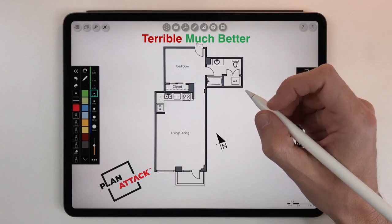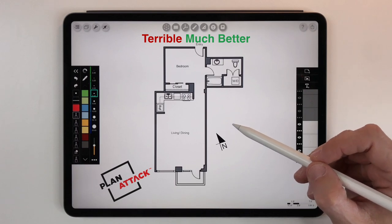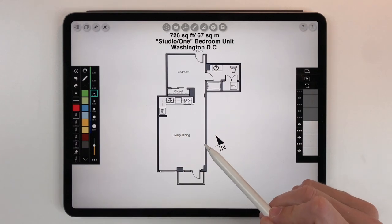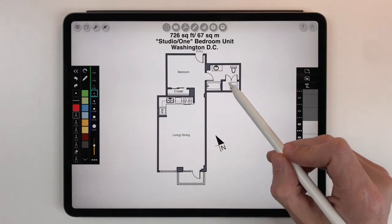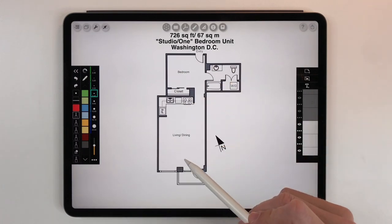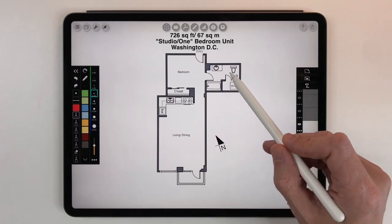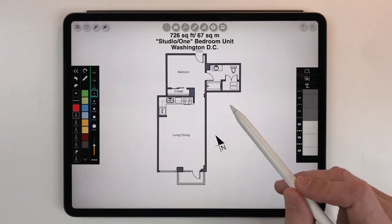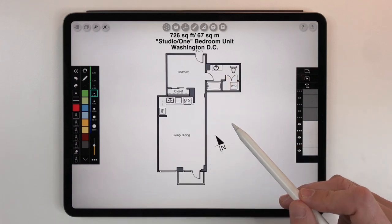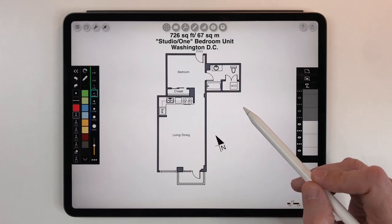Hello everybody and welcome to my YouTube channel. Today we are going to take a terrible plan and make it much, much better. This is a 726 square foot or 67 square meter studio, kind of one bedroom unit in Washington DC. This floor plan was submitted to me by a follower and it's actually available for rent right now. We're going to walk through the floor plan and talk about some of the design problems with the current layout.